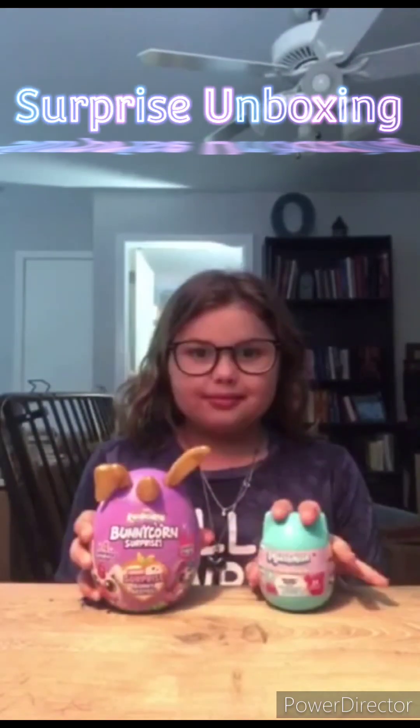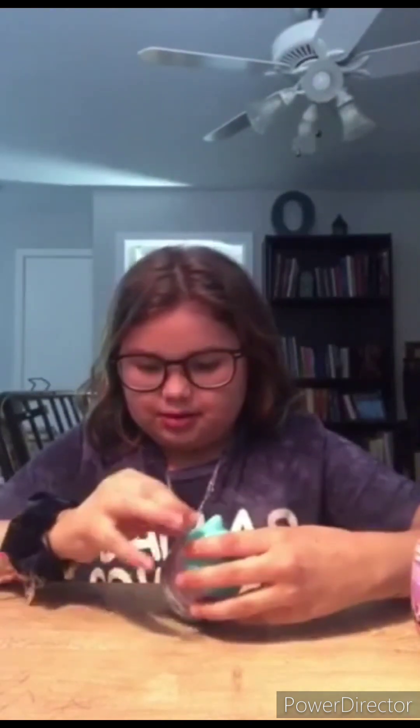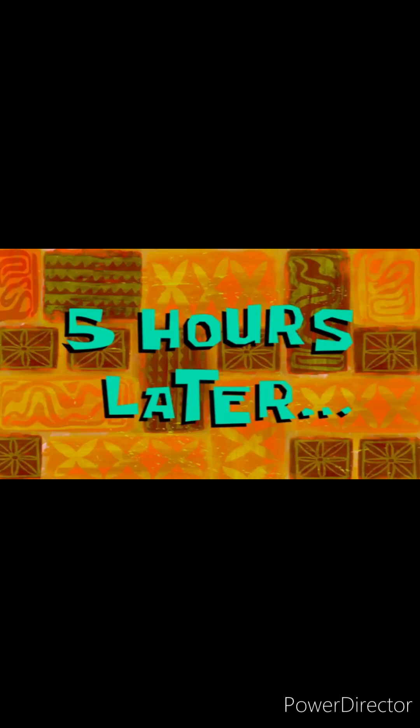Surprise unboxing! Let's start off with the squishy doll. I'm trying to find a way to open it — I guess I just open it anywhere really. That's very hard. Open! There we go.